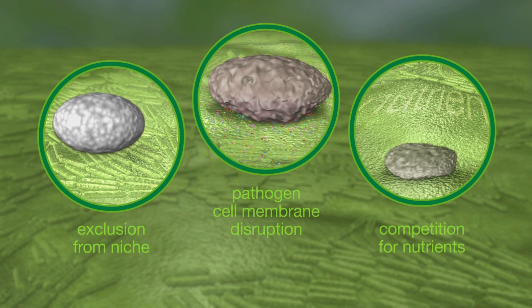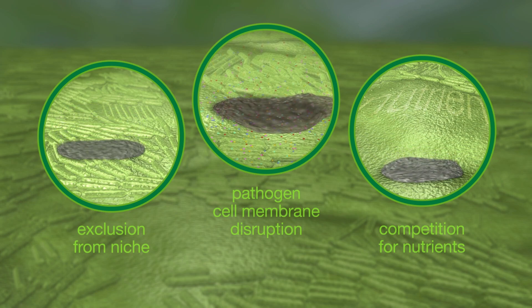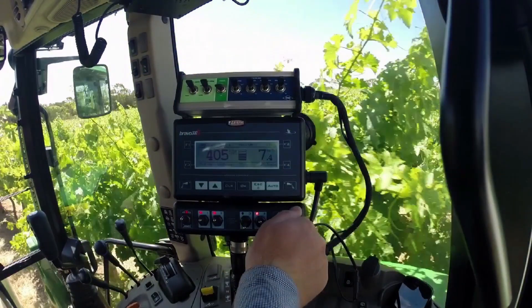Thanks to these multiple modes of action, Serafel is an important tool for resistance management, complementing conventional disease control programs.